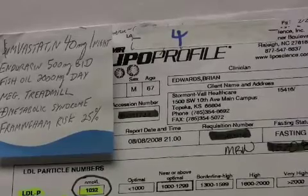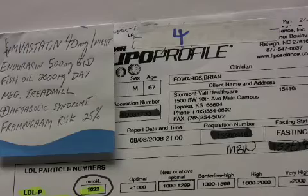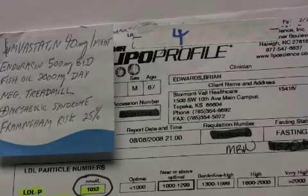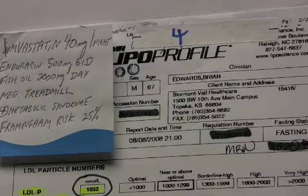Here we go with another two cases of LDL discordance. This patient is a 67-year-old male who has metabolic syndrome and a Framingham risk of 25%. The Framingham risk puts him at high risk, and the metabolic syndrome, in addition to that, puts him at very high risk.